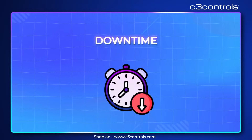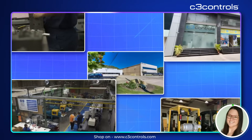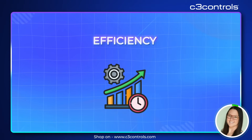Hey guys, are you tired of downtime, equipment failures, and inefficient power management? Here at C3 Controls, we understand the challenges you face in your industrial operations. Ready to take your efficiency to the next level? Let's dive into our industrial power products.